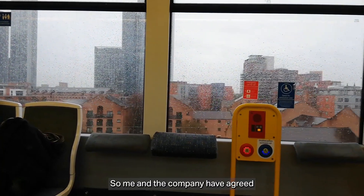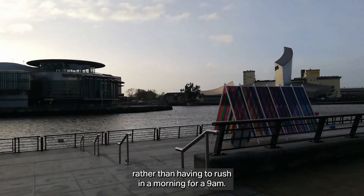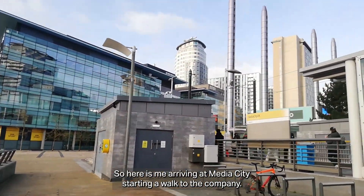Me and the company have agreed that whenever I'm travelling on that day I can start at 10 a.m. and go up to 6 p.m., rather than having to rush in the morning at 8 or 9 a.m. So here is me arriving at Media City and starting my walk to the company.